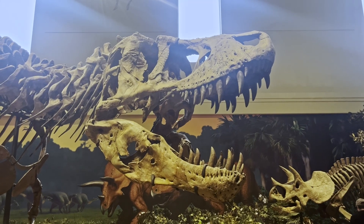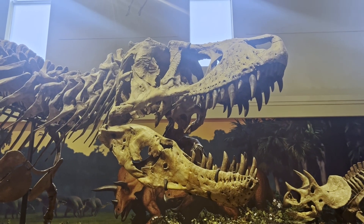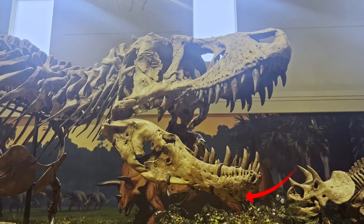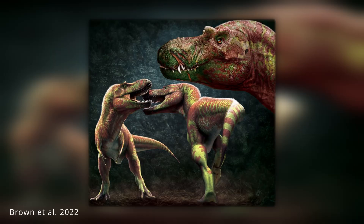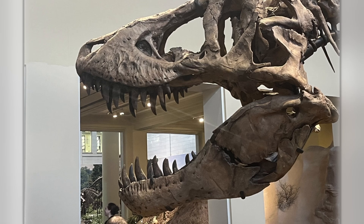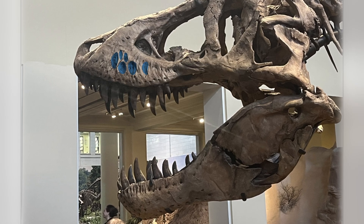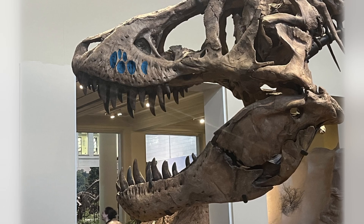The holotype also preserves several fascinating pathologies. On the right dentary, there's an opening likely caused by infection, and the tip of the dentary has a deep gouge, probably from a bite delivered by another T. rex. Face-biting appears to have been common behavior among Tyrannosaurids, so this individual may have lived with a serious wound on its chin. You can also see several leaf-shaped depressions on the side of the maxilla — features shared by many T. rex skulls, as well as Zhuchengtyrannus and some Tarbosaurus individuals.